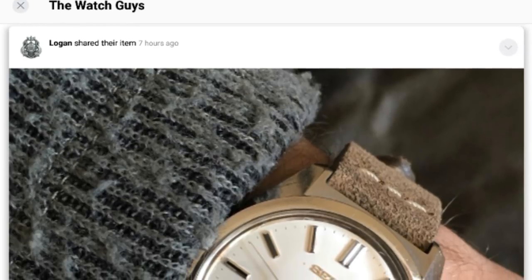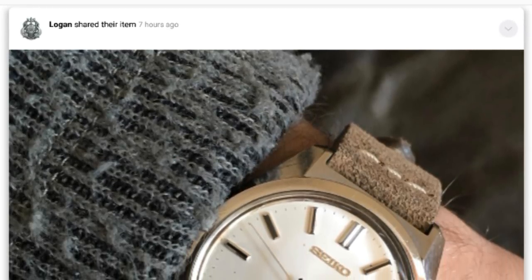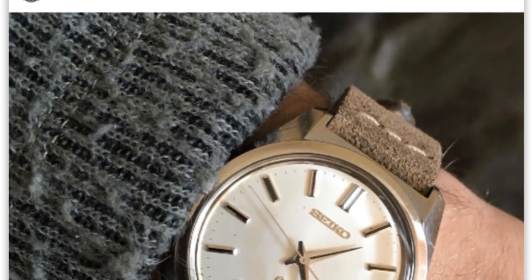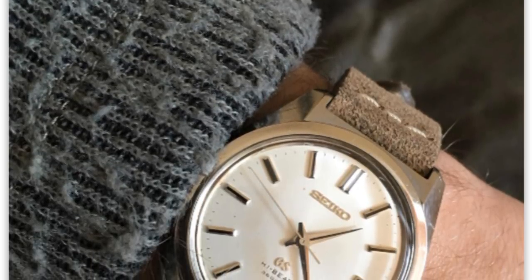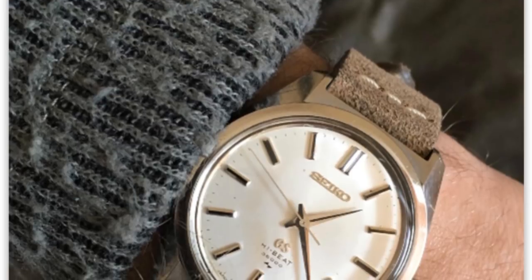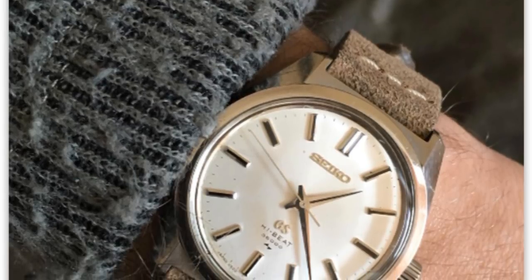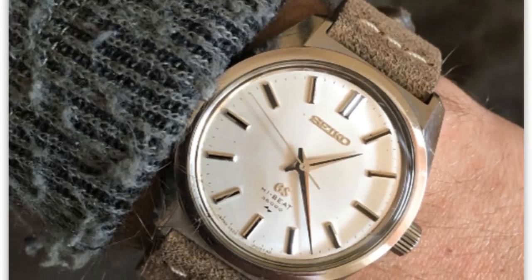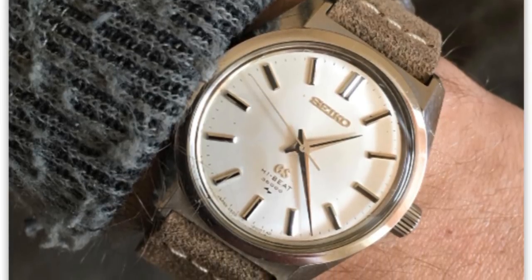Before I begin the video I'd like to encourage you all to join The Watch Guys, which is my group on Snupps — a social media platform where you can share pictures of your collections and interests. On this group you can share your passion for watches with other collectors and myself, as well as ask questions to the community or request video topics which I'll be happy to reply to.